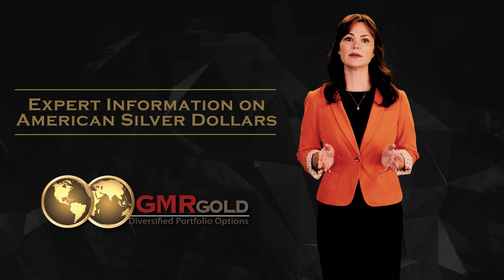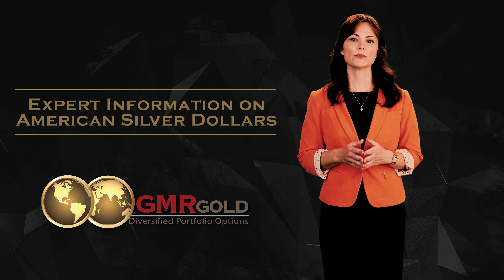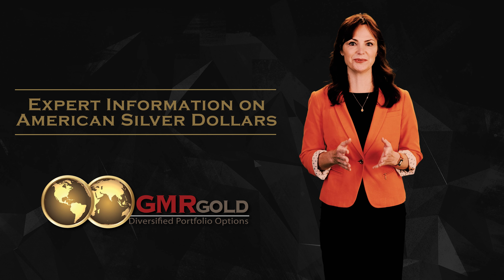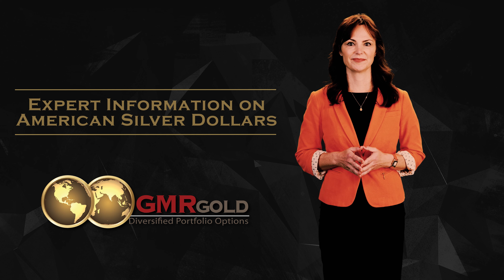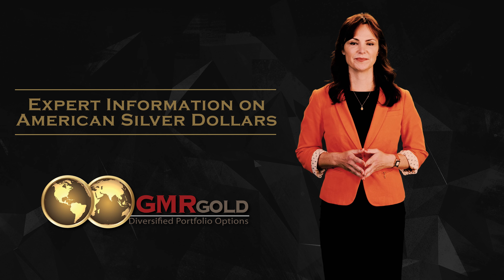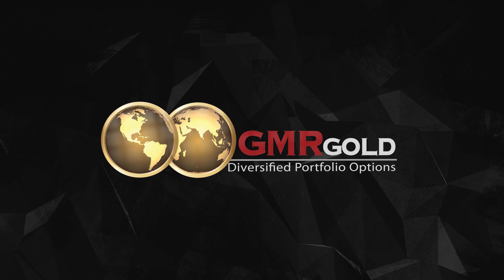This is an area of coin collecting that demands study or a trusted advisor. The rewards, however, of collecting rare silver dollar coins can be most satisfying. Remember, take care of your money and your money will take care of you. Call or email us today to start a conversation.